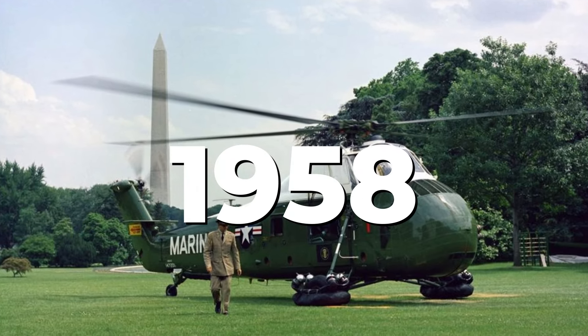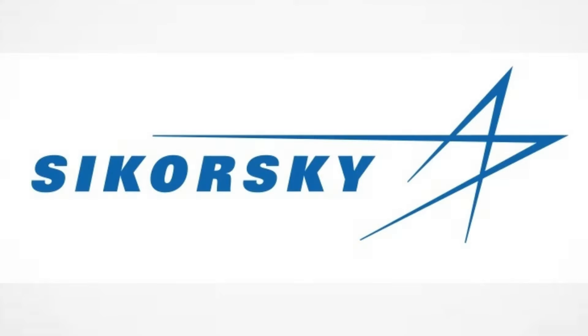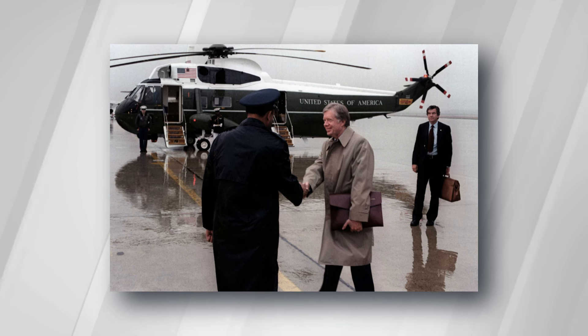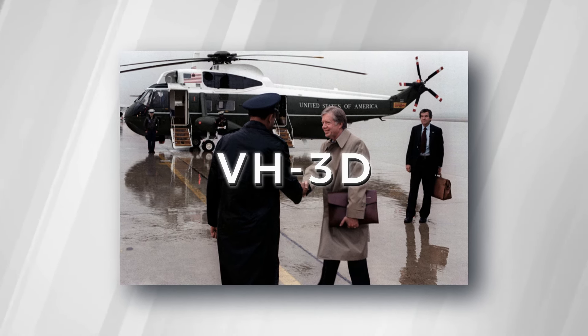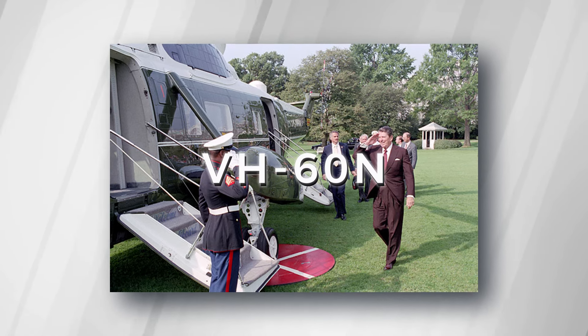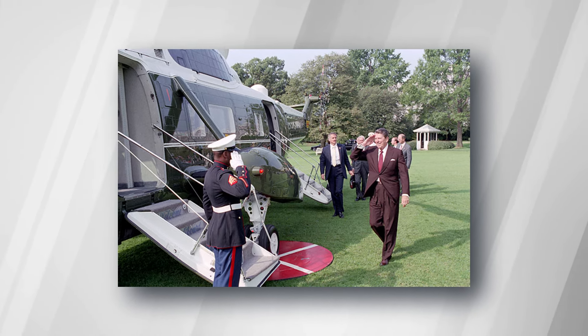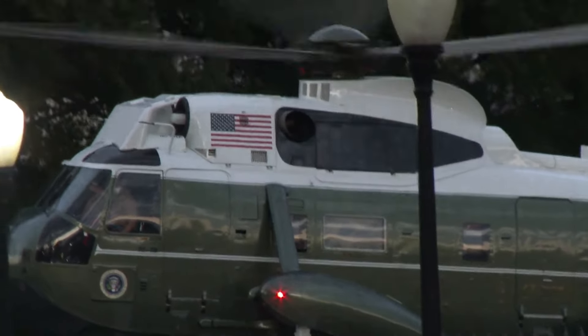In 1958, the Sikorsky H-34 replaced the UH-13J, marking Sikorsky Aircraft Corporation's entry as the designer of Marine One. The evolution of Marine One continued with upgrades during Carter's era, introducing the VH-3D in 1978, and Reagan joined in 1987 with a VH-60N alongside the VH-3D. These helicopters underwent continuous adjustments to incorporate the latest technology and meet the demands of the job.